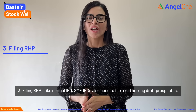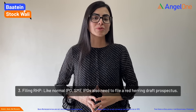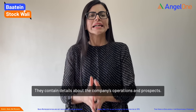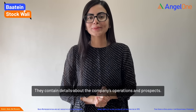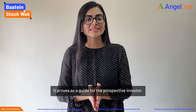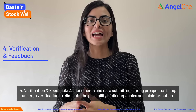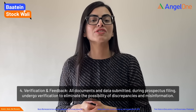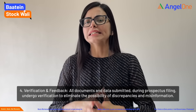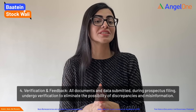Third is filing the RHP. Similar to normal IPOs, SME IPOs also need to file a Red Herring Draft Prospectus. It contains all details about the company's operations and prospects, and can serve as a guide for prospective investors. Fourth is verification and feedback. All documents and data submitted during the prospectus filing undergo verification to eliminate chances of discrepancies and misinformation.